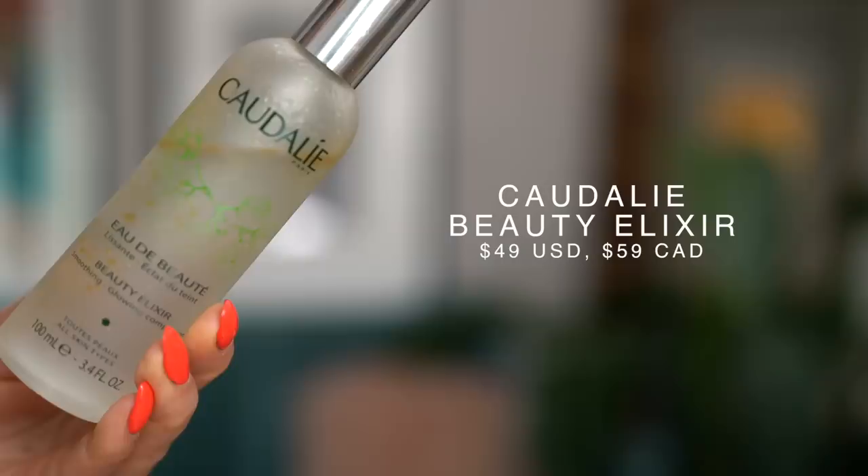Facial mists are so important for the summertime. I use facial mists all day, every day — morning, afternoon, nighttime, and in between. I love bringing facial mists to the pool to refresh myself, and spraying this on your face is the best thing ever — it also refreshes your makeup really nicely. The Caudalie Beauty Elixir is a favorite of mine. I have these in all rooms of my house. I'm just going to completely drench myself in this.